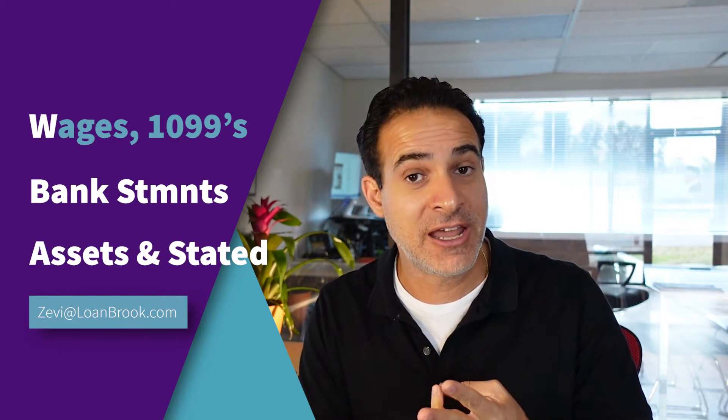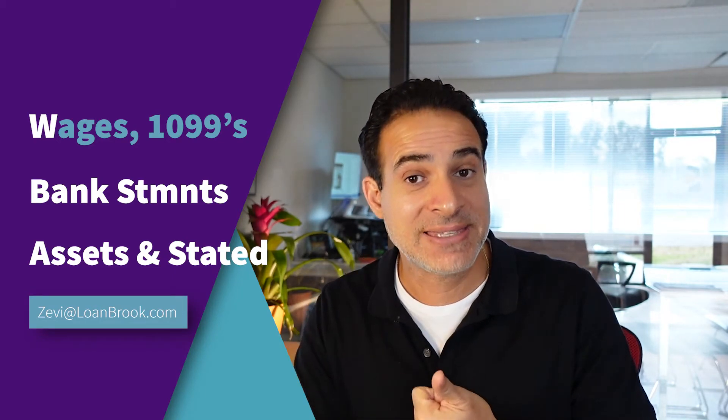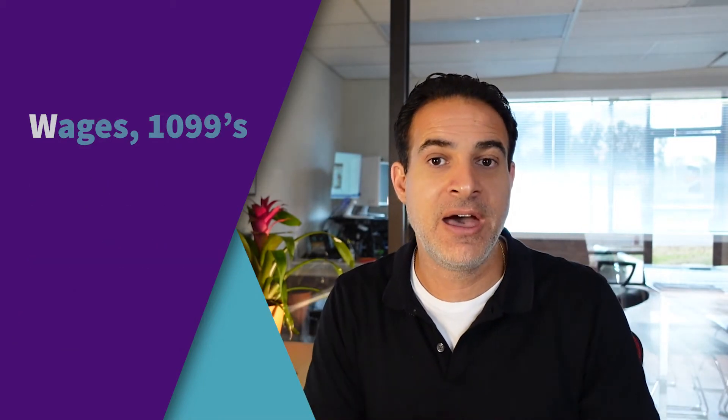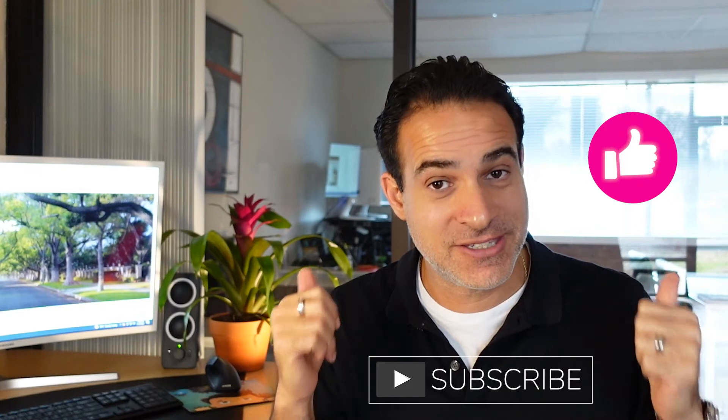So those are the five different options to get a loan without showing your tax returns: W-2 and pay stub, using your 1099s, using your bank statements, asset dissipation using your cash, and ultimately a fully stated income loan. If you enjoyed this video, please give us a thumbs up and subscribe. I really appreciate you watching, and I'll catch you on the next video. Take care guys, bye bye.